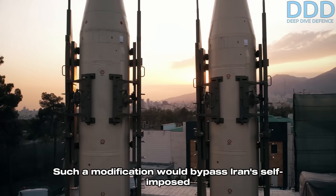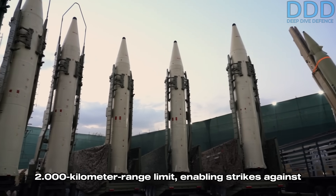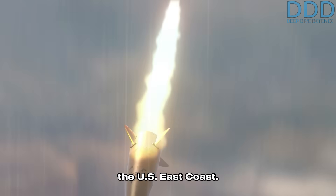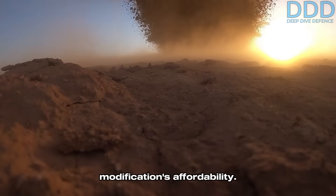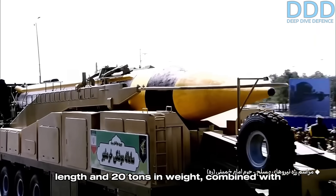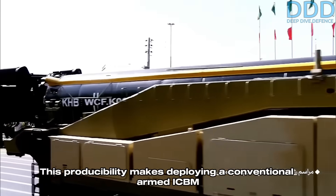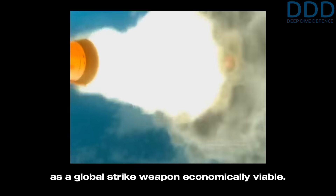Such a modification would bypass Iran's self-imposed 2,000 kilometer range limit, enabling strikes against its primary adversary, the United States — specifically targeting the US East Coast. The feasibility of this concept hinges on the modification's affordability. The missile's compact dimensions — approximately 15 meters in length and 20 tons in weight — combined with Iran's ability to manufacture it at low cost, allow for quantity production, making deploying a conventional-armed ICBM as a global strike weapon economically viable.